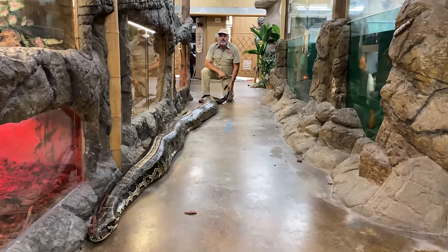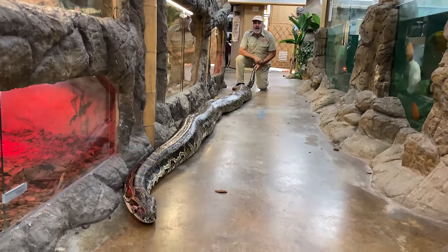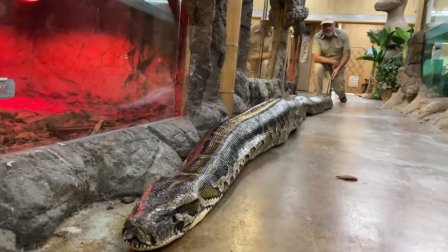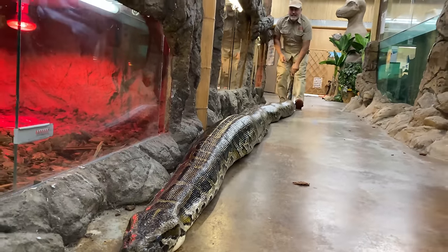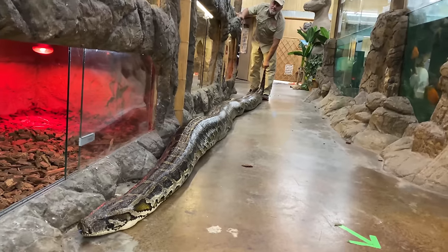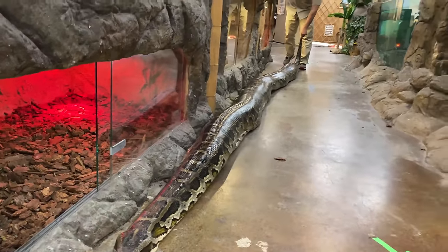Guess what? We got a prehistoric pet. Look at this giant Burmese python. Burmese pythons are the third largest snake in the world, and this one here wants to be the biggest snake in the world. She is massive at almost 19 feet.